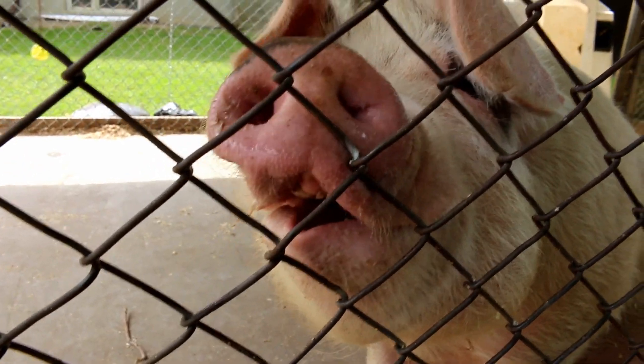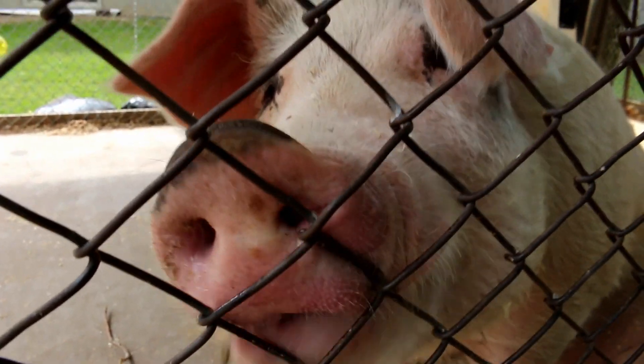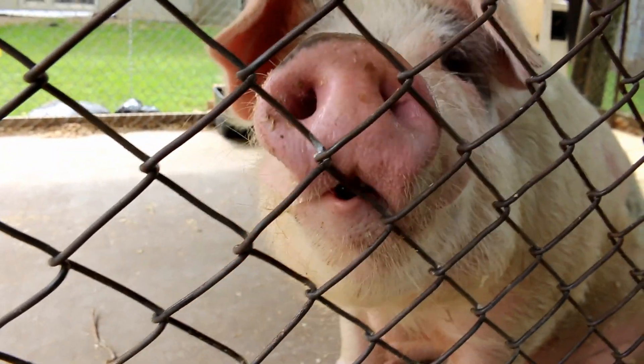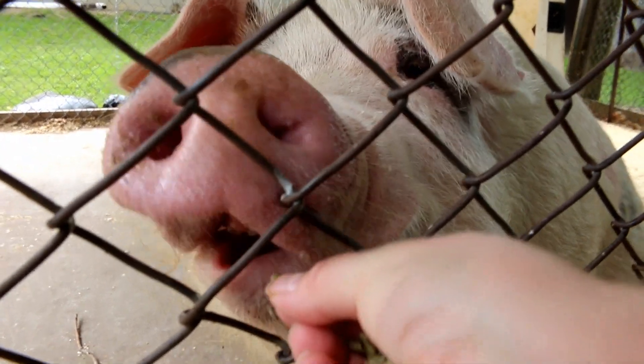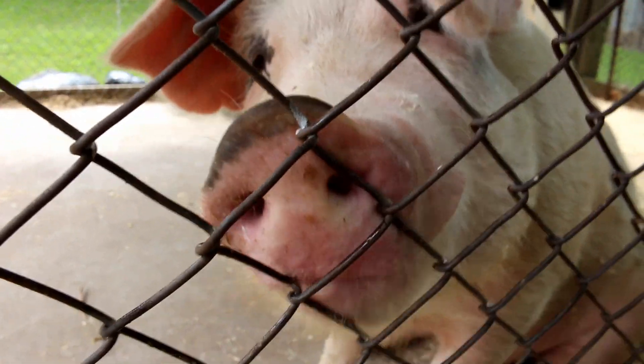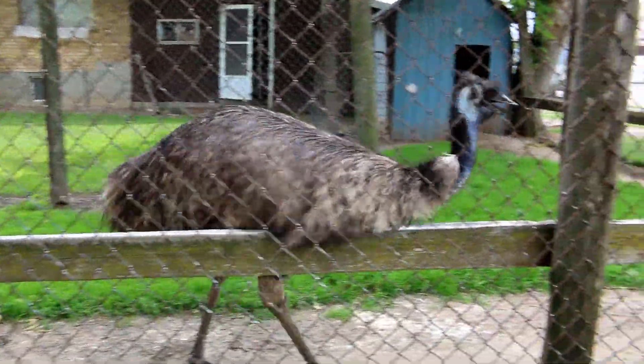Here buddy. Gentle. Yes. Did you say thank you? Wow, an emu — beautiful.